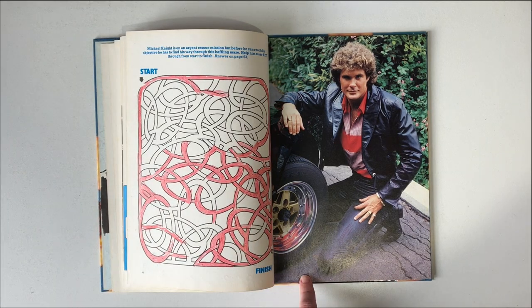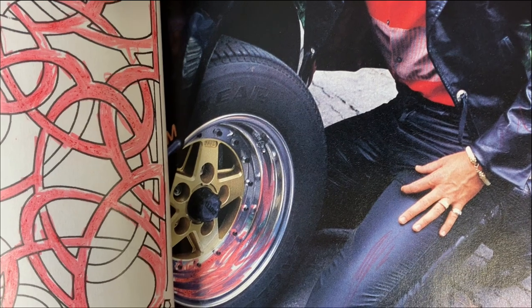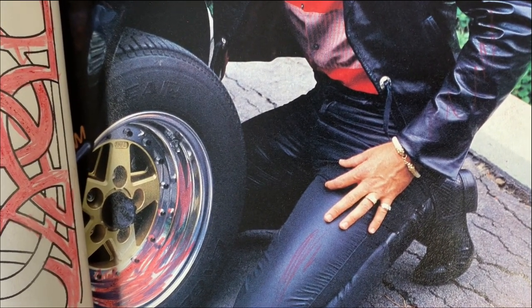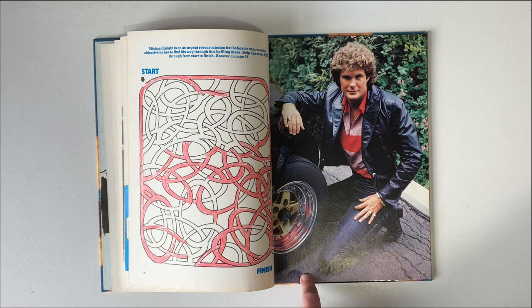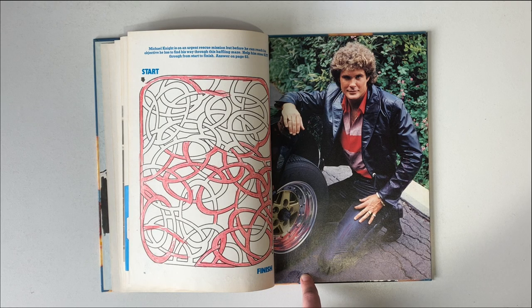Check out this photo here — this looks like another publicity shot of Michael and KIT. But those aren't KIT's usual wheels, you might be thinking. Well, yes and no. If you look at the wheels here, they very much resemble the same wheels used in the Season 2 episode called Custom Kit. Here's a screen grab. The only thing I don't see on KIT in the picture is the flamethrower that they added.